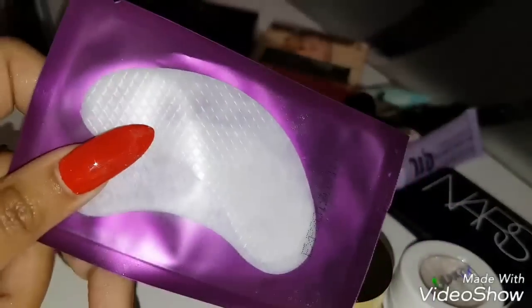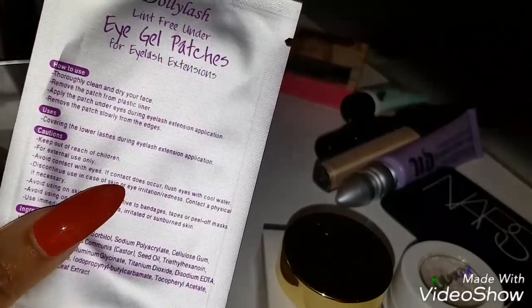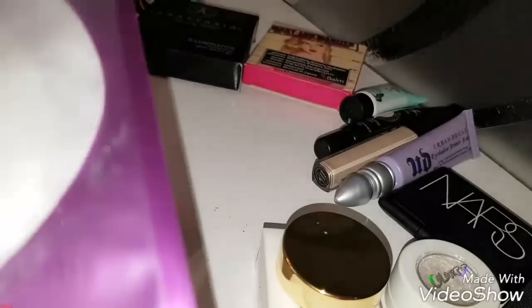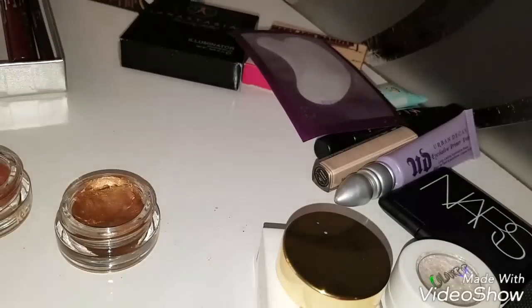The next thing is these eye shield — what do we call them exactly — these are eye gel patches. We can apply them under the eye so that if there is some fallout of our eyeshadow, this is going to save it. And it's worth it. If you do a lot of eye looks, then you need it in your life.